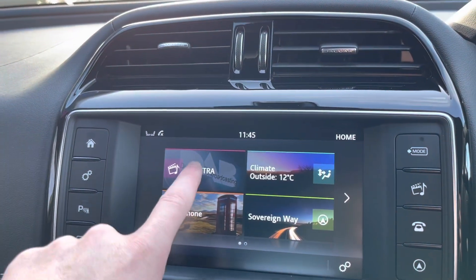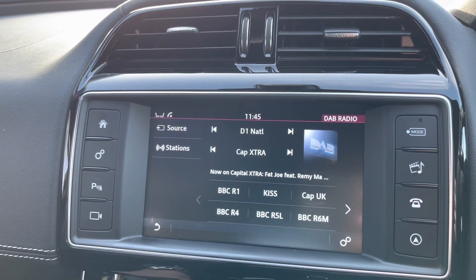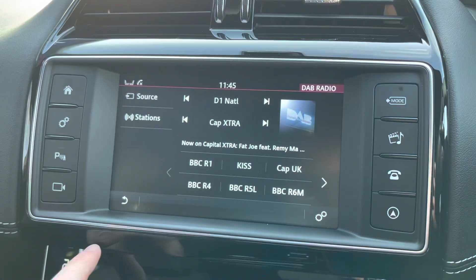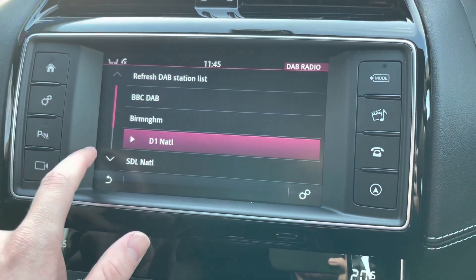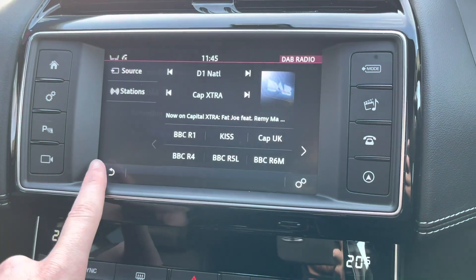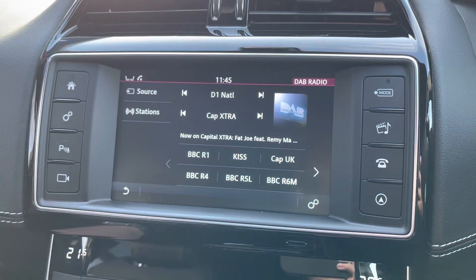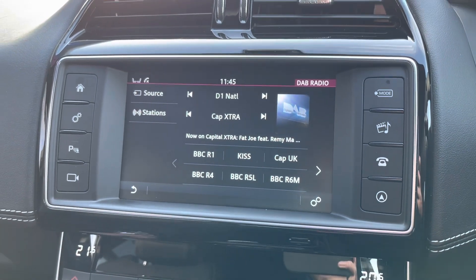Moving over to the main multimedia screen in the middle, you do actually have radio functionality from AM, FM, and DAB, giving you an incredible list of radio stations to pick from. You can also create your own presets so your favourite stations are only one button press away. You can also connect your phone for your own contacts and your own music.